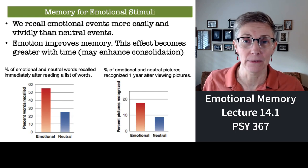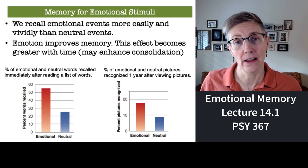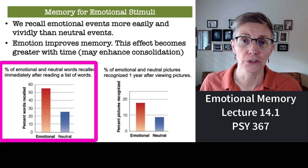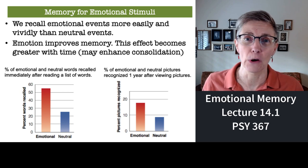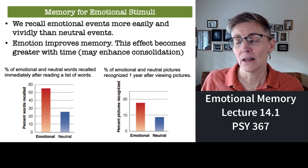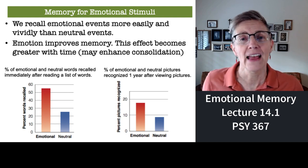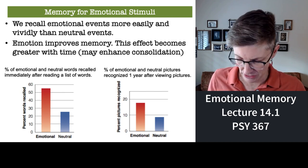Emotions actually help our memory. If you give someone a list of words and ask them to remember it, and some of the words are emotional and other words are neutral, people will remember more of the emotional words. And if you come back even a year later and test them again, the difference between our memory for emotional and neutral words is even greater. Some people think this enhanced memory has something to do with the consolidation process — maybe it helps us consolidate information more.